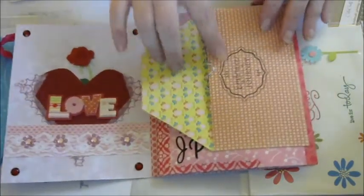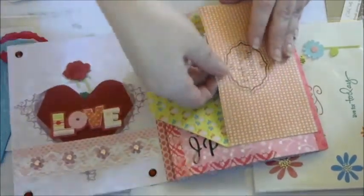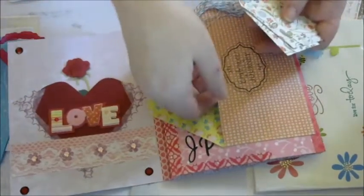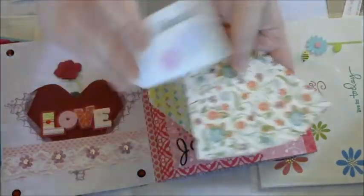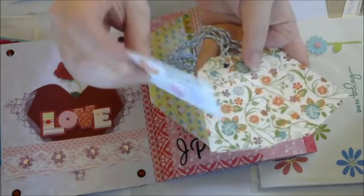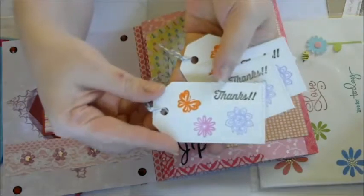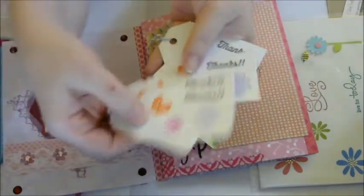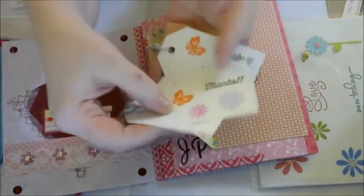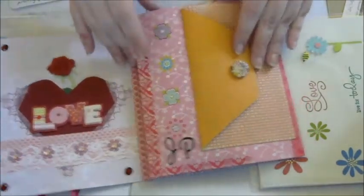It's just got this really cute little pocket here. It's got these really beautiful tags. I love this paper, it's really pretty. And on the other side it says thanks. It looks like she stamped them. It's so fun.